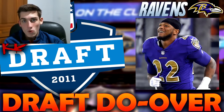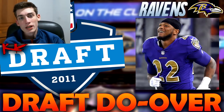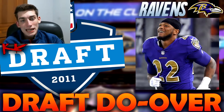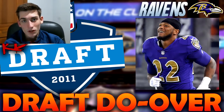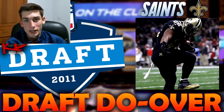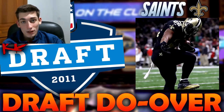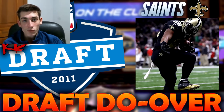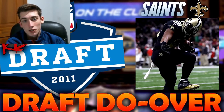With the 28th pick, the New Orleans Saints picking again would select Mark Ingram, running back out of Alabama. Even though he took a while to emerge, Mark Ingram last year and this year made the Pro Bowl and really became the player the Saints wanted him to be — a Heisman winner out of Alabama. In the redraft, the Saints take the exact same player in Mark Ingram, keeping the pick the same.